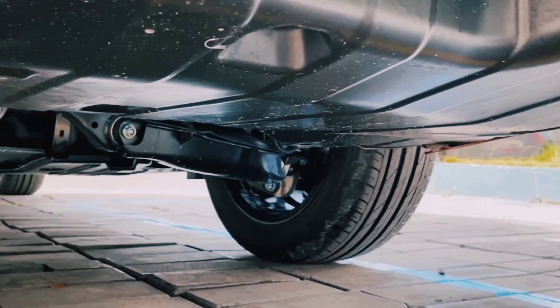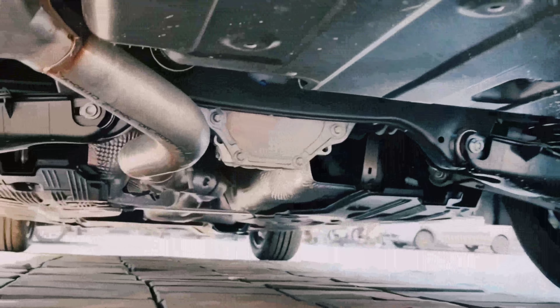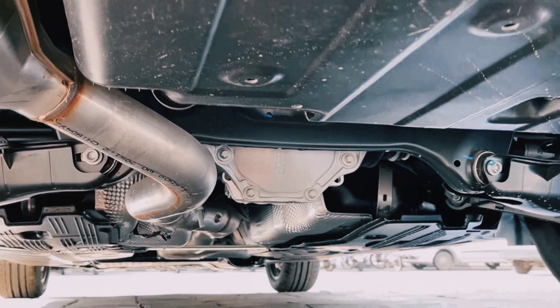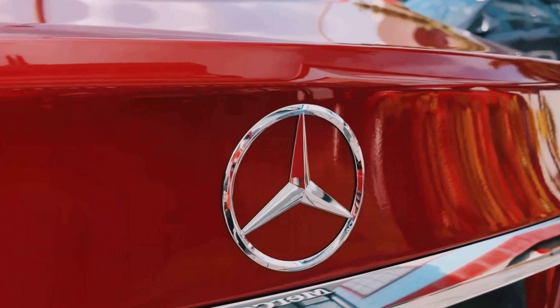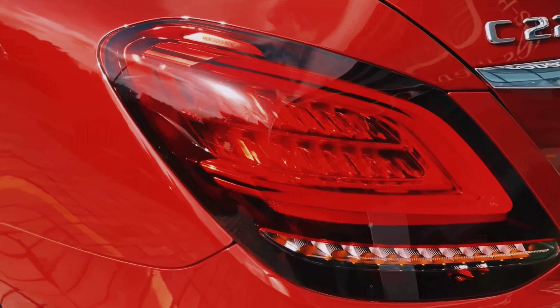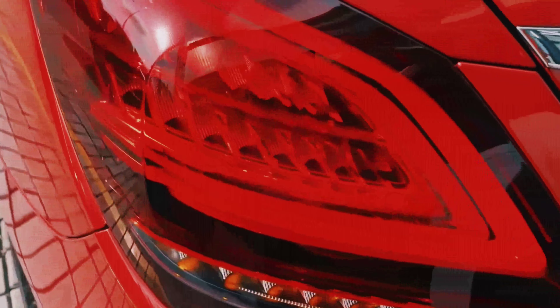There are two exhaust pipes at the back. This is the under-look of the rear of the car. There are four parking sensors. This is the Mercedes logo at the rear. These are LED tail lamps with LED turning indicators.